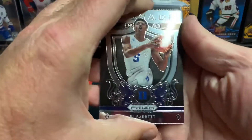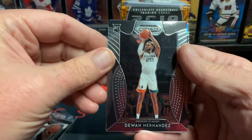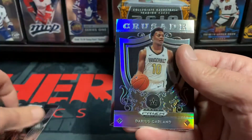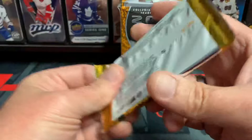First pack: we've got an RJ Barrett Crusade card, a Dwayne Hernandez rookie card — like I said, mostly all these are gonna be rookie cards — Darius Garland, and Dylan Wendler. Not a great first pack, but they all can be good.